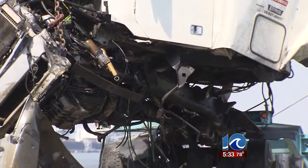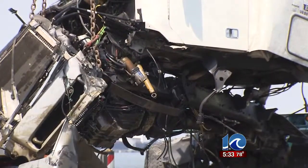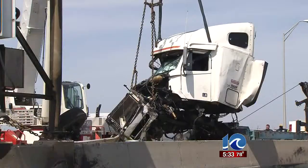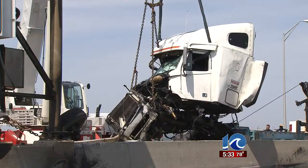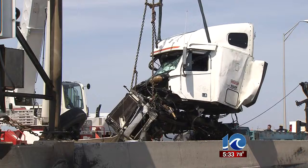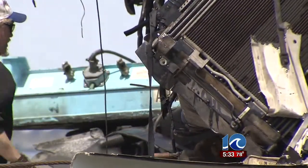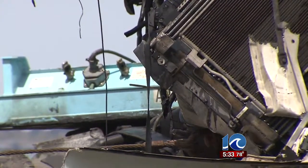That was only the beginning. They then had to hook the second crane also up to the truck because it was so heavy — and we're only talking about the cab. They then used a tow truck on that same side to pull horizontally. So we're talking about both vertical and horizontal pulling, and as they did, you can see in the video bits and pieces of truck debris falling into the water.